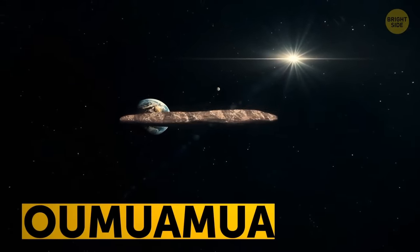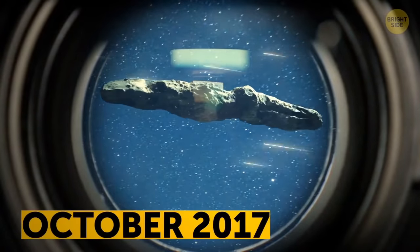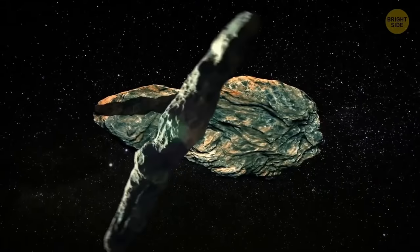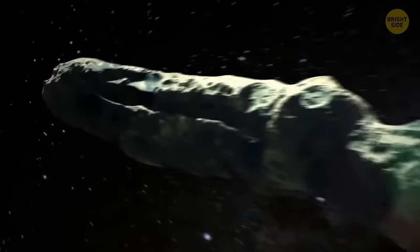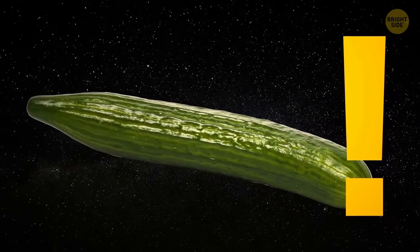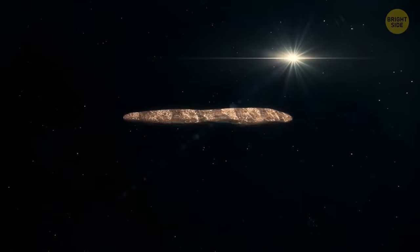Oumuamua is the first visitor that came to our solar system — something scientists had been waiting for decades. This mysterious object was discovered in October 2017 and is considered to be a piece of some bigger body formed outside the solar system, torn apart during its journey. Oumuamua, which means 'scout' in Hawaiian, is an elongated body that resembles a big space cucumber. It has non-gravitational acceleration, and no one knows how it moves since there are no visible tails or any outgassing signs.